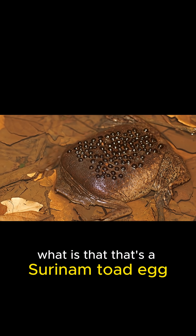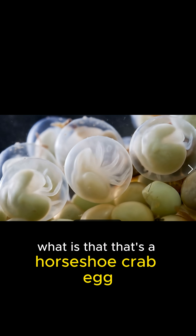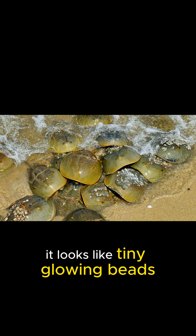What is that? That's a Suriname toad egg. It grows inside the mother's back. What is that? That's a horseshoe crab egg — it looks like tiny glowing beads.